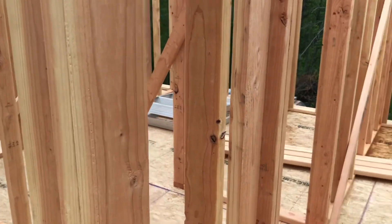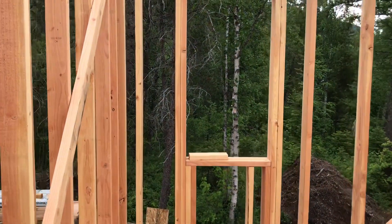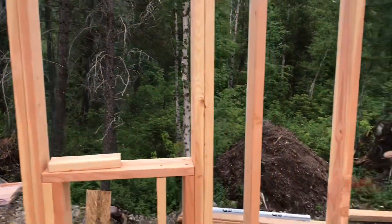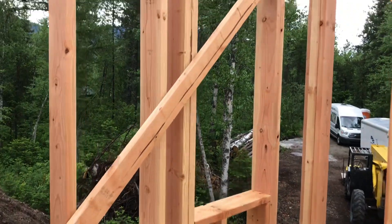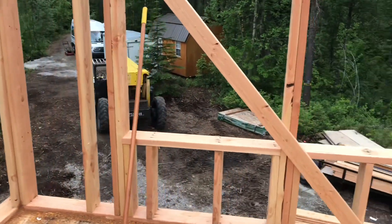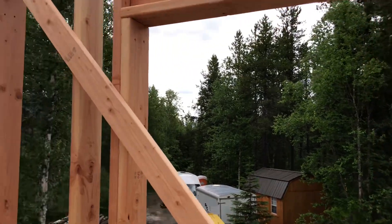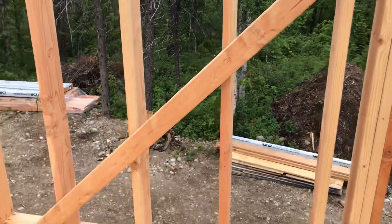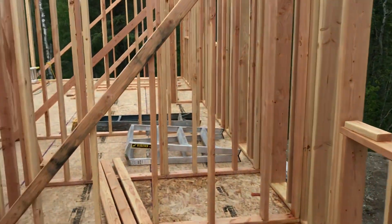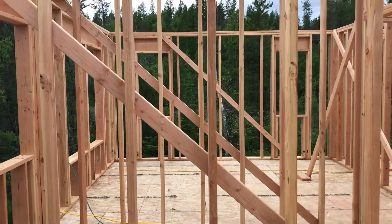And this way is the guest bedroom. We've got a nice big room. We've got a window here, and a window here, and a nice big window here. We can either put the bed here between these two windows, or maybe on this wall — we haven't quite decided yet.